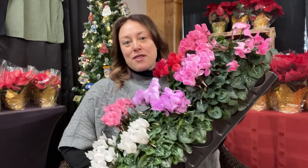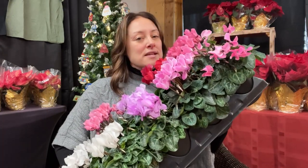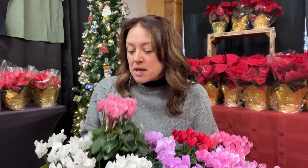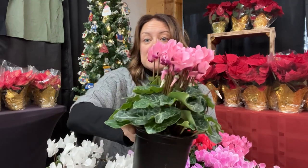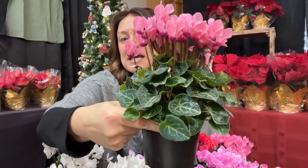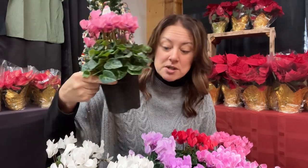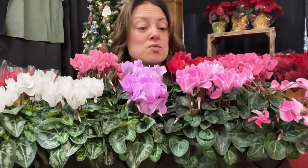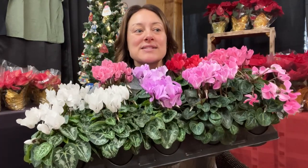They've been selling like hotcakes — I've had to replenish them a couple of times. Let me show you: these are the cyclamen plants and they smell so delicious. Some of them honestly smell like lily of the valley; they're all a little bit different in their deliciousness. The white one is not so strongly scented, but then you have this pink one and this is super strongly scented. I love the beautiful variegation of the leaves — it's gorgeous.